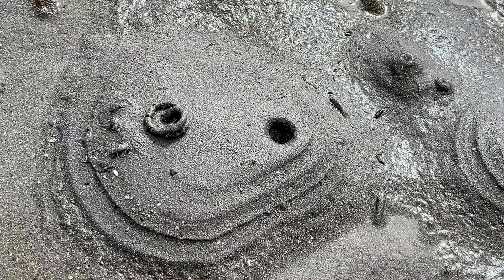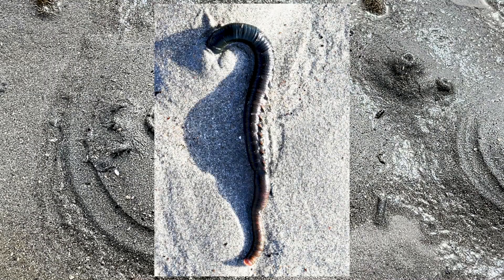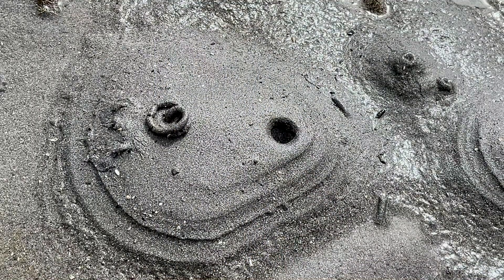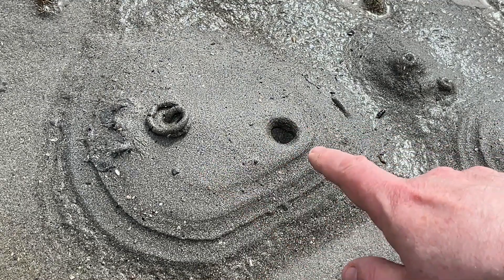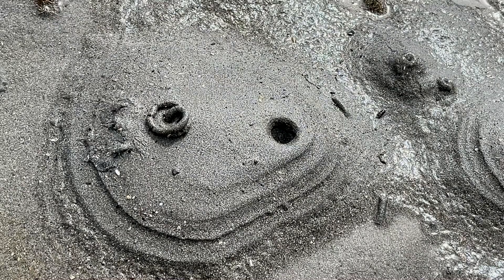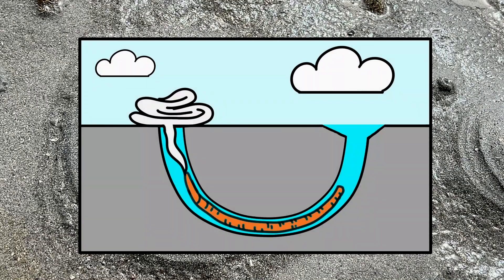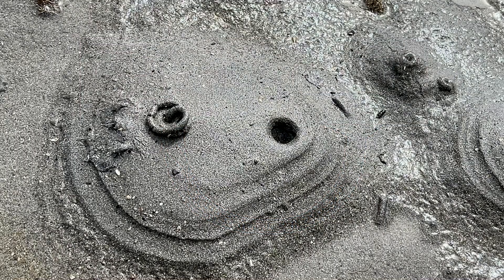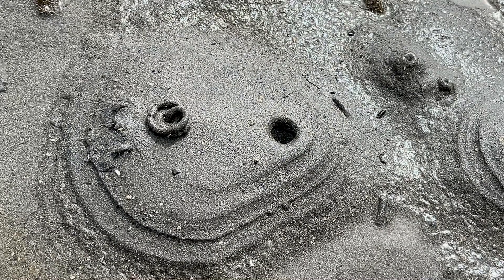Everyone asks about these squiggles on the shore — these are the lugworm. There are two types of species: one has a smooth cast and the other is broken up. What's really cool is you can see the air hole — they make a U-shape in the sand. The lugworm consumes all the sand and feeds on the little bacteria found inside it, basically pooping out clean sand. It's very important for bioturbation, like a worm in the earth — very good for the shore.